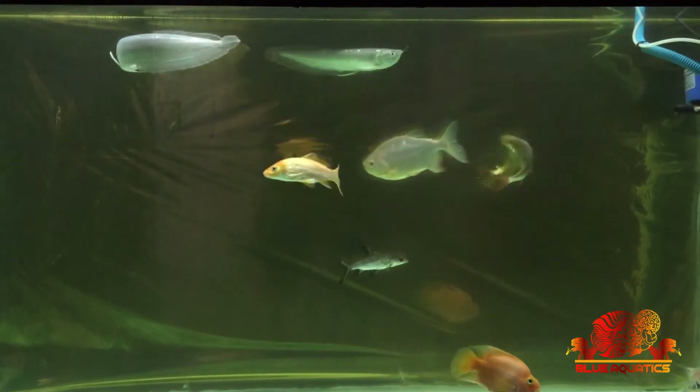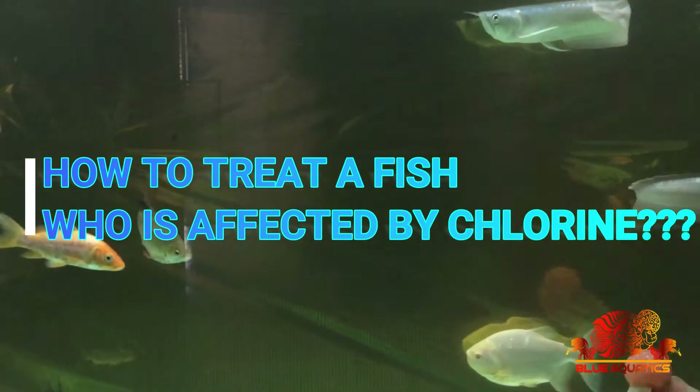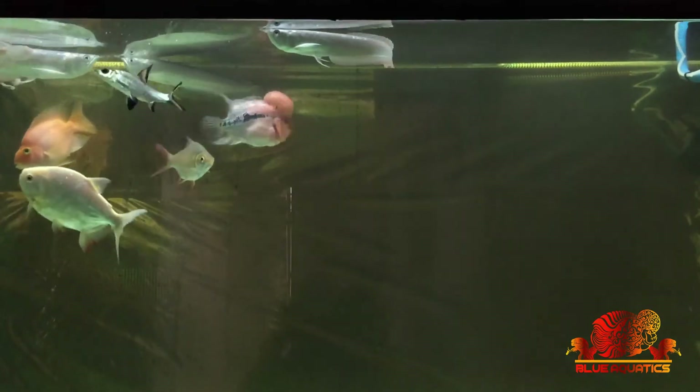Now let me tell you how to treat a fish affected by chlorine. If your fish is showing signs of a chlorine attack, immediately add water conditioners like anti-chlorine medicine to remove chlorine from the water. Also increase the aeration level by using an air stone and keep it near the fish. If you are not able to do chlorine removal treatment on time, this can lead to fish death.